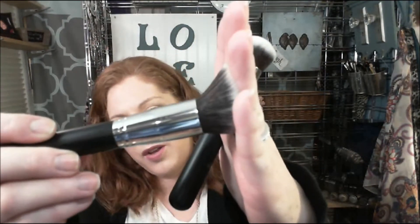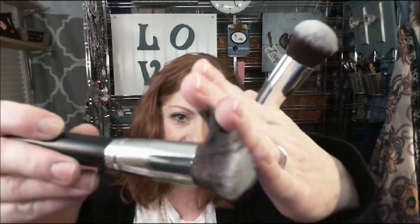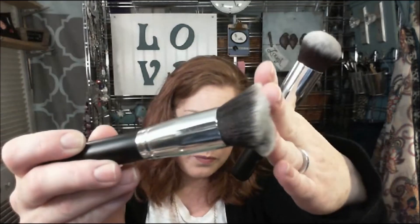I like their slanted brush — I feel like it packs on a little more product. It cleaned really well, I like the fibers, and it did loosen up a little which is nice. This is the rounded top Kabuki — I think it's great. You can just buff everything out, and you could probably use it for a cream highlight or wet highlight too.